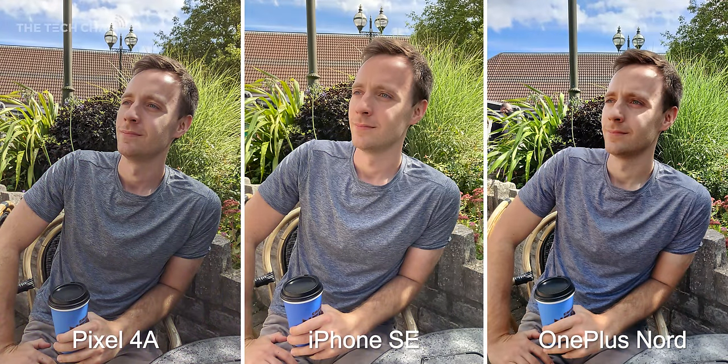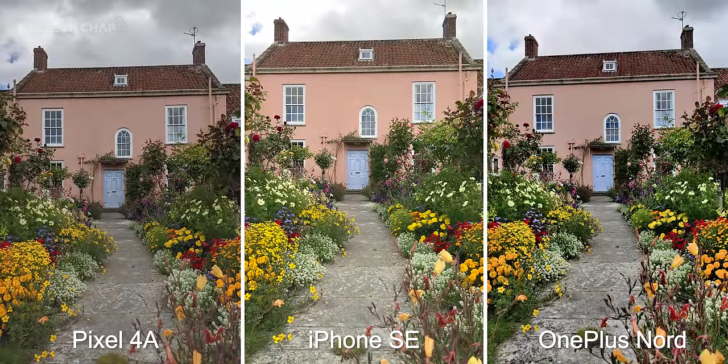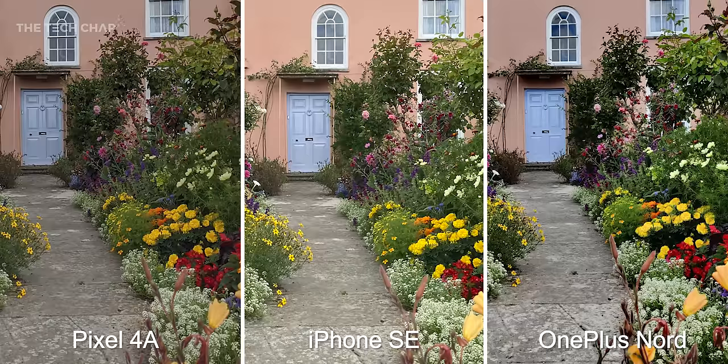Let's get into some photos. First impressions and I actually really like the pixel shot. It's a good balance between the pleasing but slightly flat look of the overly aggressive dynamic range on the iPhone and the too contrasty and shadowy look of the Nord. You can see a similar pattern here — the iPhone looks bright and great for Instagram but a little flat and missing some contrast. The Nord also looks pretty vibrant but I would say the pixel is actually the most true to life.